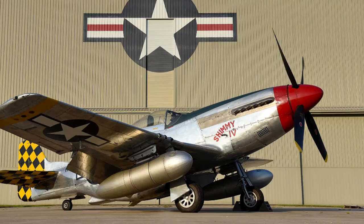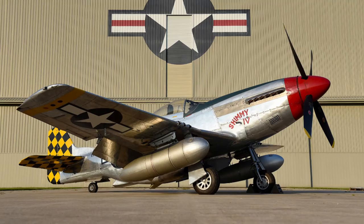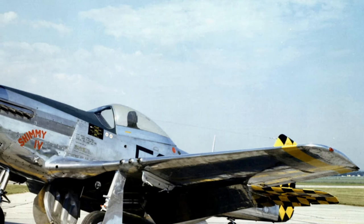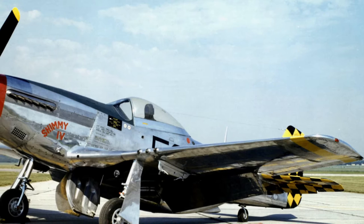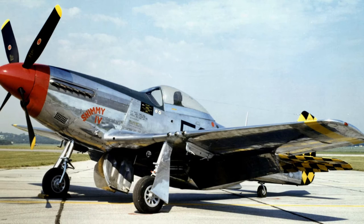P-51A: V1710-81, 1,200 HP engine. Armament: four 12.7 mm wing machine guns, 350 rounds per barrel for inside and 280 for outside. Two 227 kg bombs could be suspended. Since February 1943, 310 were produced, of which 50 were delivered to Britain as Mustang MK.II. 35 aircraft equipped with the K-24 camera were designated F-6B.